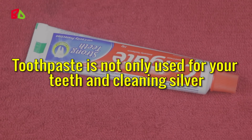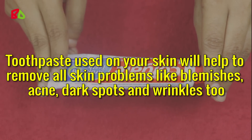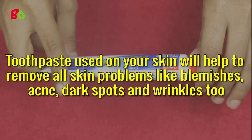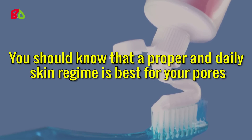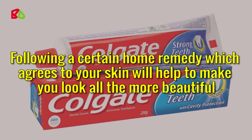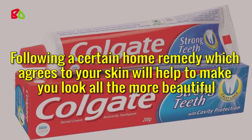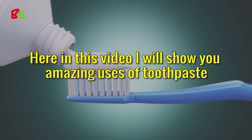Toothpaste is not only used for your teeth and cleaning silver. Toothpaste used on your skin will help to remove all skin problems like blemishes, acne, dark spots and wrinkles too. You should know that a proper and daily skin regime is best for your pores. Following a certain home remedy which agrees to your skin will help to make you look all the more beautiful. Here in this video I will show you amazing uses of toothpaste.